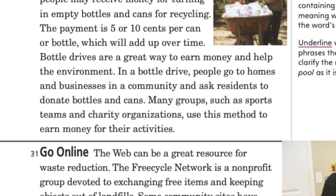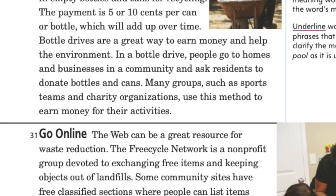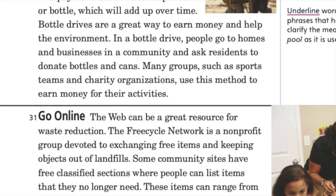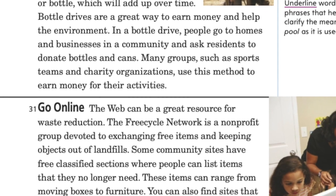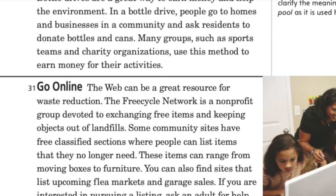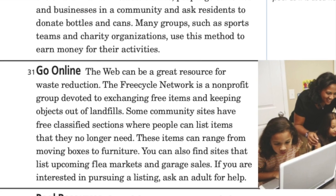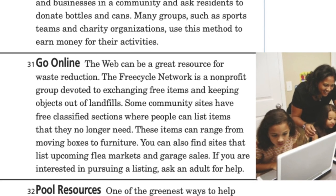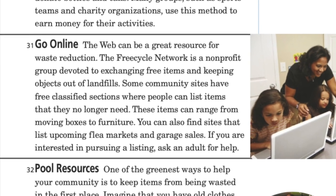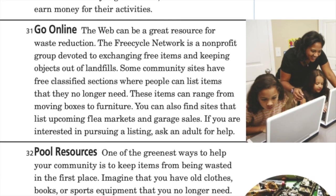Go online: the web can be a great resource for waste reduction. The FreeRecycle Network is a non-profit group devoted to exchanging free items and keeping objects out of landfills. Some community sites have free classified sections where people can list items they no longer need, ranging from moving boxes to furniture. You can also find sites that list upcoming flea markets and garage sales. If you are not comfortable navigating these sites, ask an adult for help.